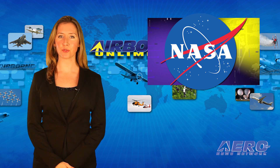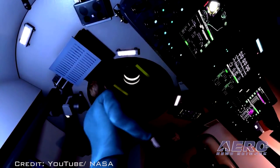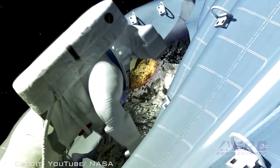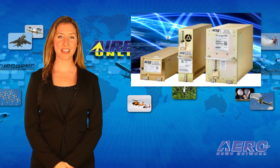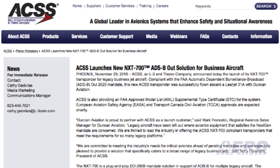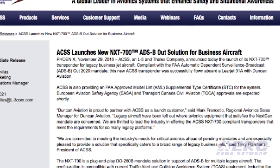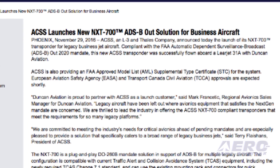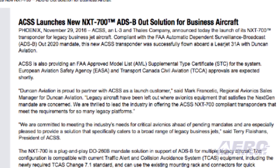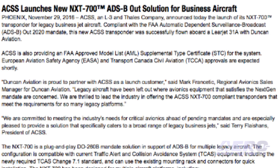NASA has scaled back its plans for the first crewed mission of its Orion spacecraft, Exploration Mission 2. The mission is now planned to last eight days with only a single loop around the moon, according to a report from Space News. ACSS has launched its NXT 700 transponder for legacy business jet aircraft. This new ACSS transponder was successfully flown aboard a Learjet 31A with Duncan Aviation. ACSS is also providing an FAA-approved Model List Supplemental Type Certificate for the system.